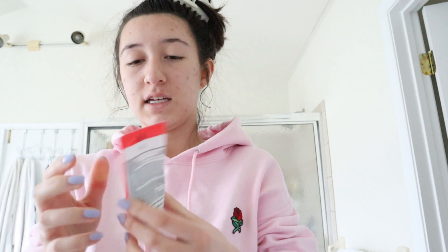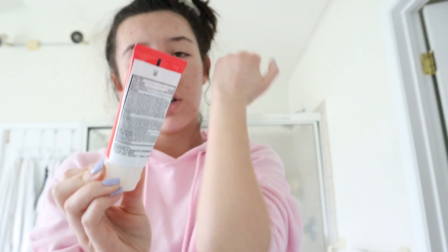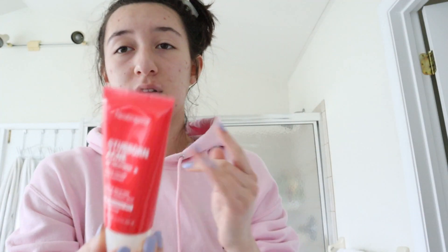Next I like to go in with this Neutrogena Stubborn Acne cream. I really like this — I think it actually does work a lot; it works all day to help eliminate stubborn acne. I like to put on about that much and just put it all over my face in little dots.